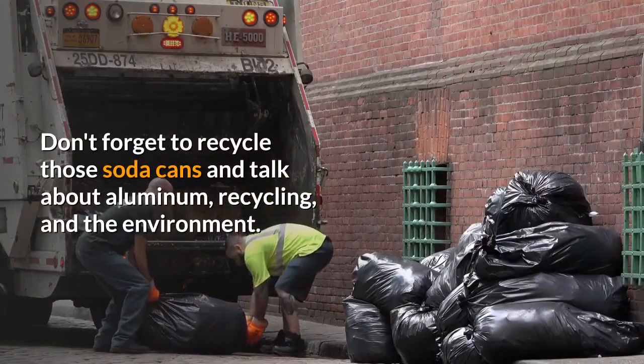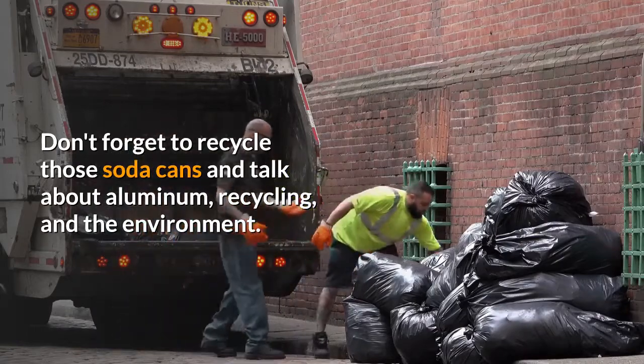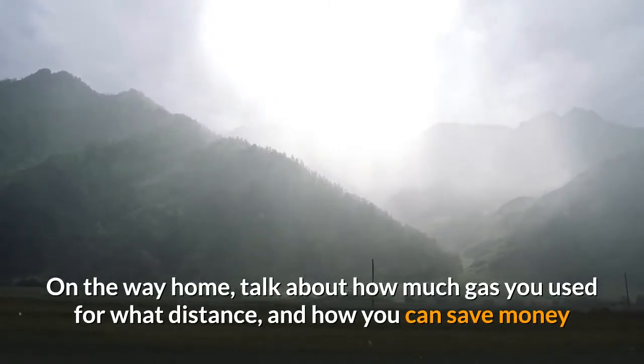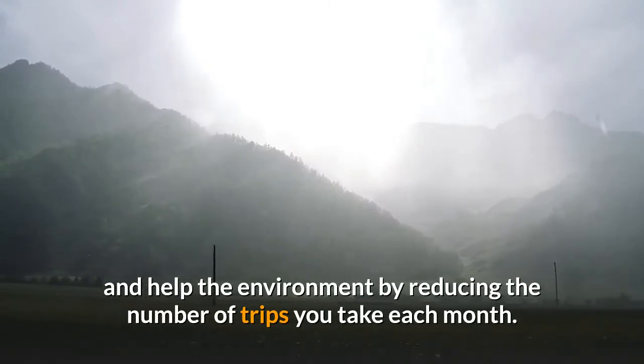Don't forget to recycle those soda cans and talk about aluminum, recycling, and the environment. On the way home, talk about how much gas you used for what distance, and how you can save money and help the environment by reducing the number of trips you take each month.